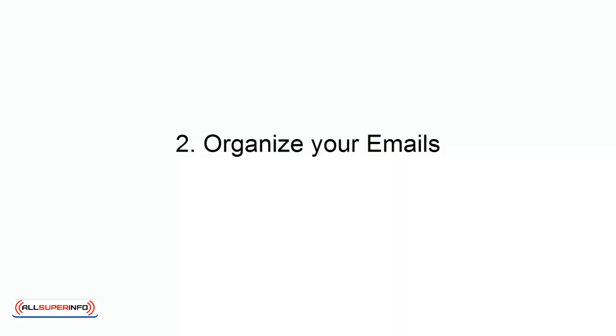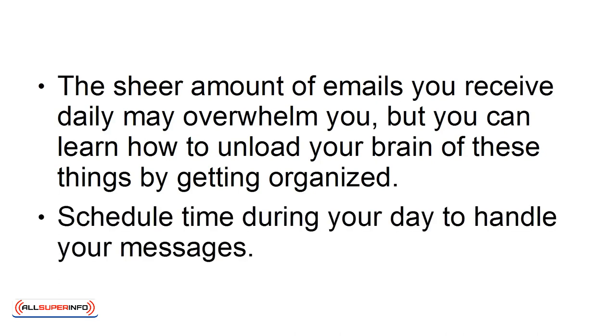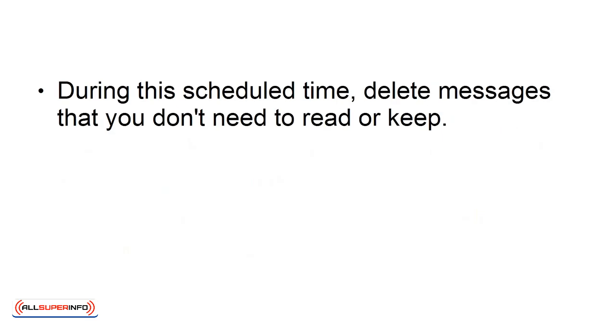Number 2: Organize Your Emails. The sheer amount of emails you receive daily may overwhelm you, but you can learn how to unload your brain of these things by getting organized. Schedule time during your day to handle your messages. During this scheduled time, delete messages that you don't need to read or keep.